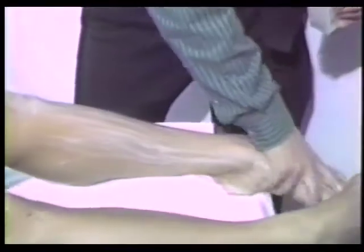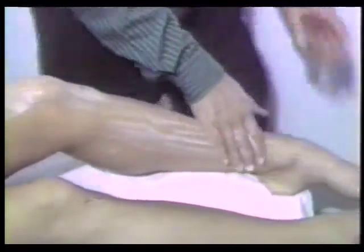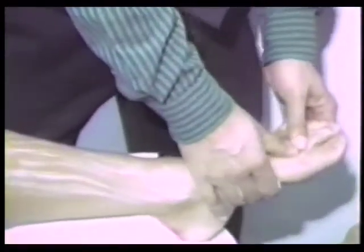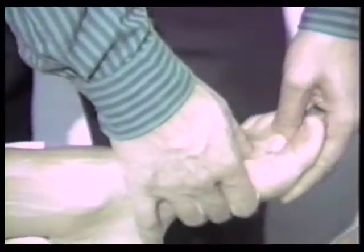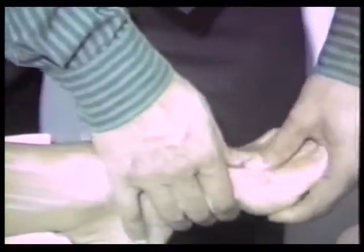Next we put lotion on the legs and on the feet. We're going to be working the lymph points in the foot, especially this point right here, between the great toe and the second toe. We work from the front of the foot towards the heel — anterior to posterior.